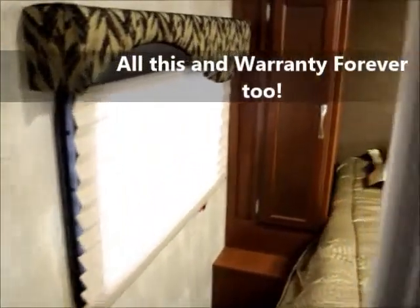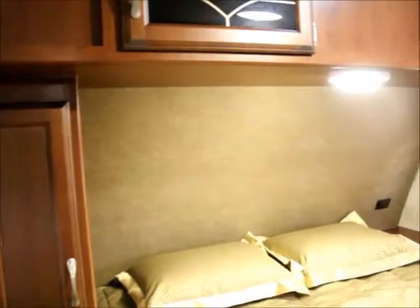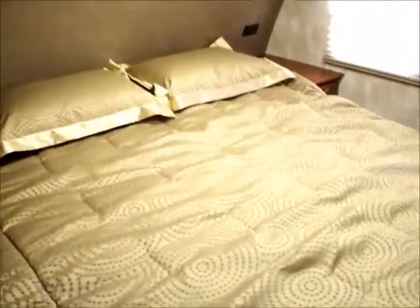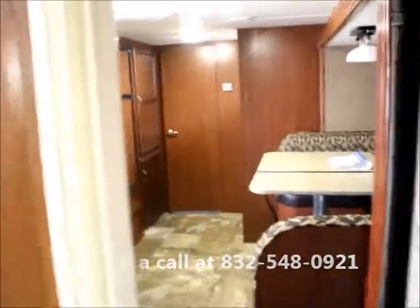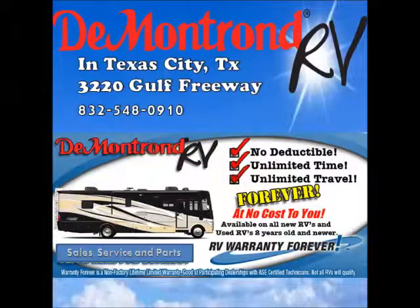And now to the bedroom. You have storage on both sides and overhead, and a full-size bed. Here's the TV that will be turning around, with curtains for privacy. That's the 2016 Winnebago Spyder.